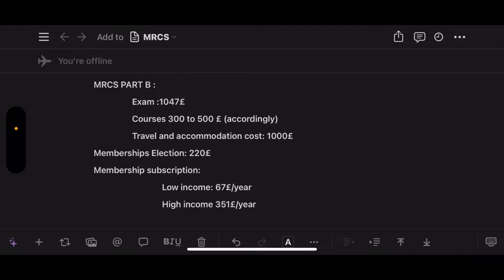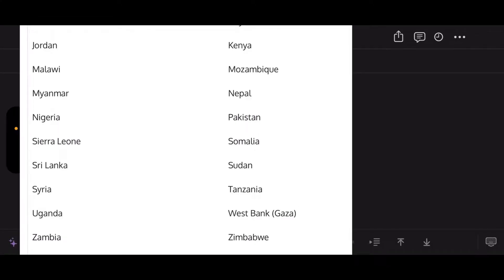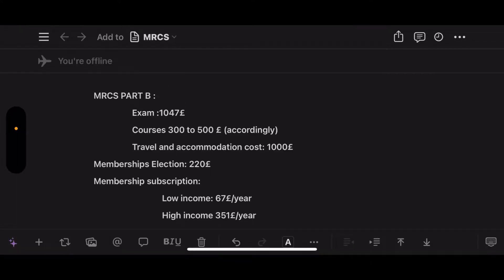If you are in a low-income country, you'll pay 67 pounds per year. As you can see in this picture, these are the countries considered low-income countries — if you live in any of these, you'll pay 67 pounds a year. The good thing about the membership subscription is you can pay monthly, around 30 pounds a month, which totals 351 pounds a year.